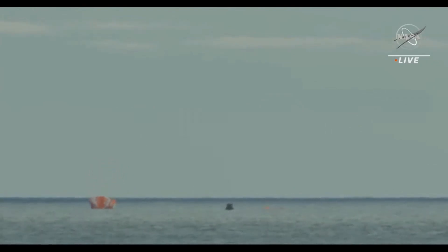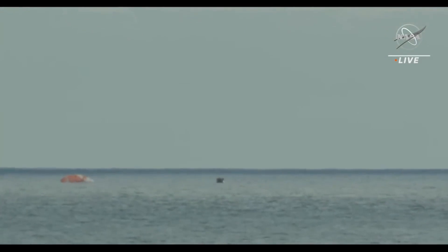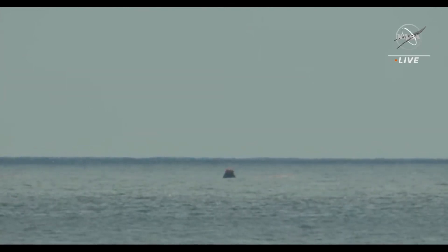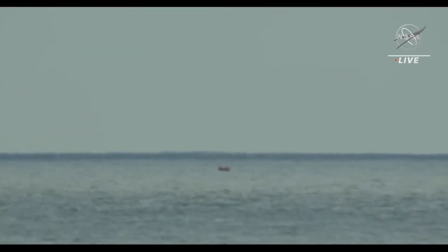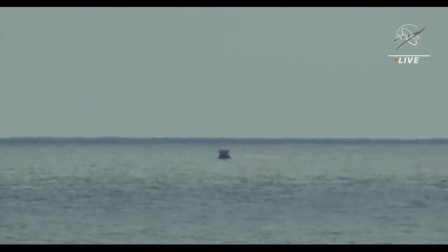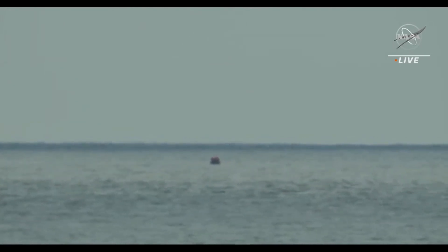At a mission elapsed time of 25 days, 10 hours, 54 minutes, 50 seconds — that's unofficial — splashing down off the coast of Baja, California. The crew module uprighting system now being inflated. We have a report that Orion is stable one, upright, the way it should be.